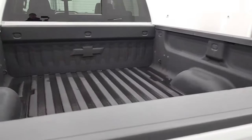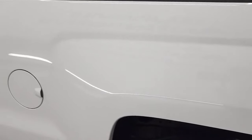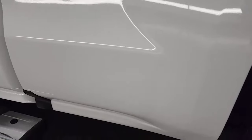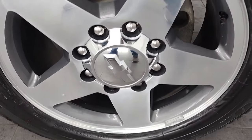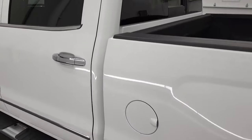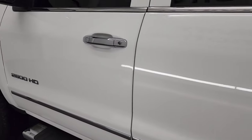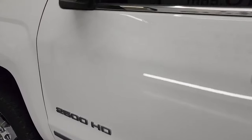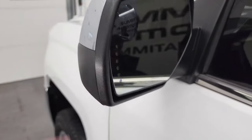Coming around to the driver's side, just as clean as the passenger side — no dents or dings and very clean. This back rim is in excellent shape as well. For full disclosure, didn't see any scuffs or scrapes on there, and down the rest of the side of the truck, the cab — everything looks good, no dents or dings on the doors either.